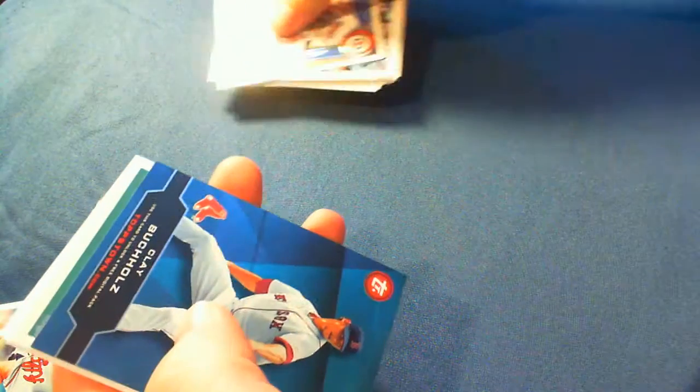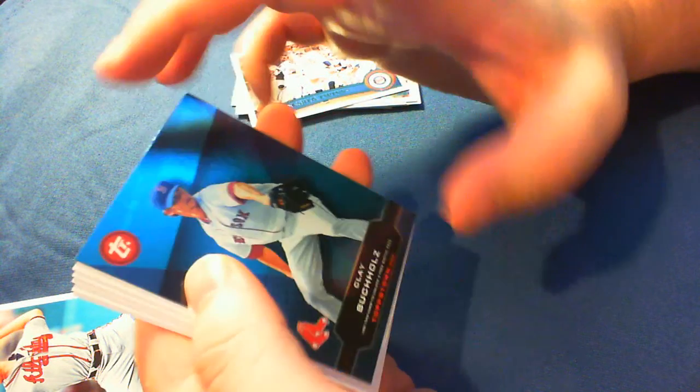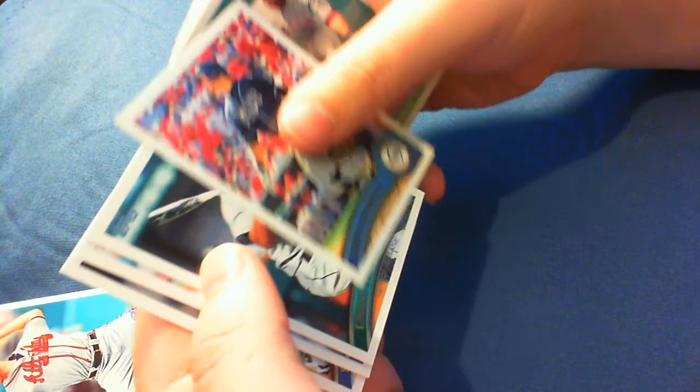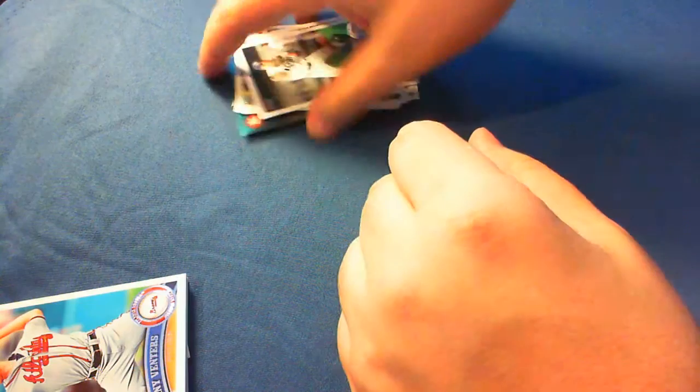Minnesota Twins team card, and a nice Topps Town Clay Buchholz, Vernon Wells, Evan Longoria — Evan Longoria, Monster Year — Cohn Figgins, Nick Blackhorn, and Sean Rodriguez. Okay, first half done. Let's see what we can get in the second half of the rack pack.